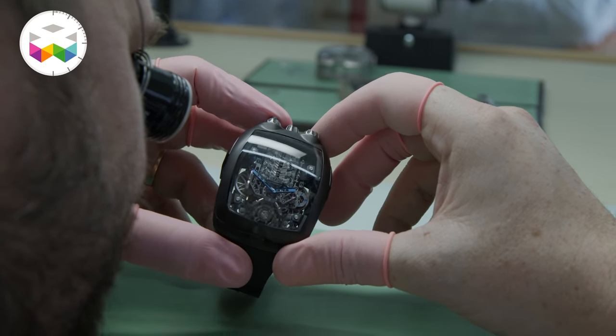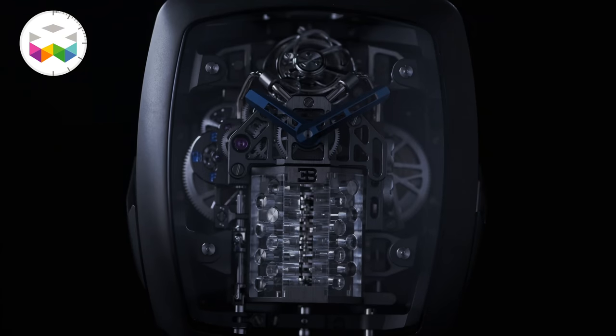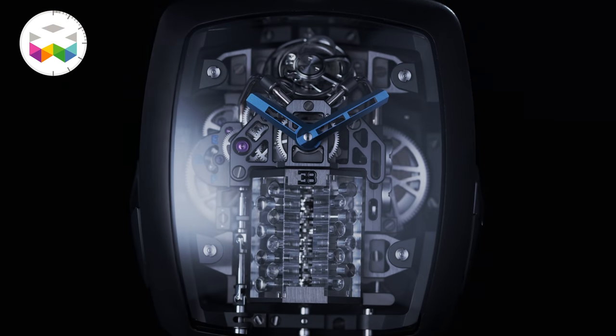Hello and welcome on TheWATCHES TV. Today we're going to talk about a really impressive timepiece, one of the most surprising I've ever seen — exuberant, technical and fun at the same time.